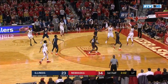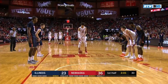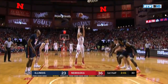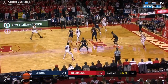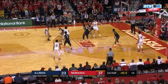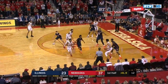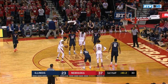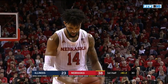Robey wants the lob, Robey gets the lob and lays it in, and the foul from Dixon — Illinois. He's been good at the free throw line. Final minute here of this first half in Lincoln. Nebraska 12 of 14 at the free throw line — and Nebraska has 12 points.